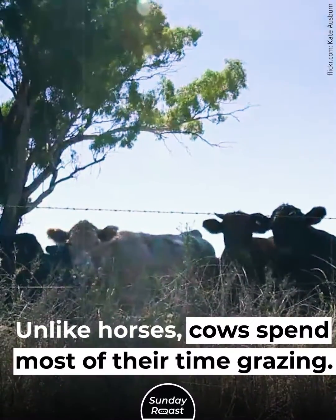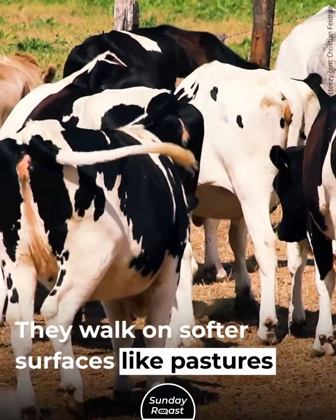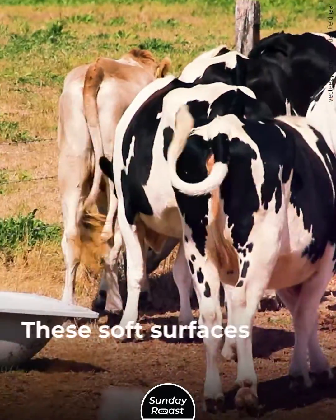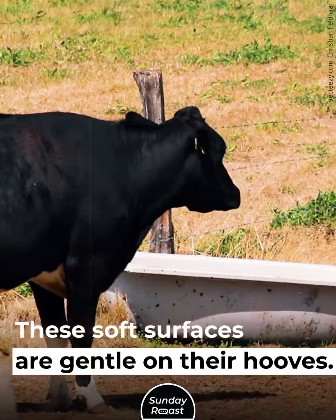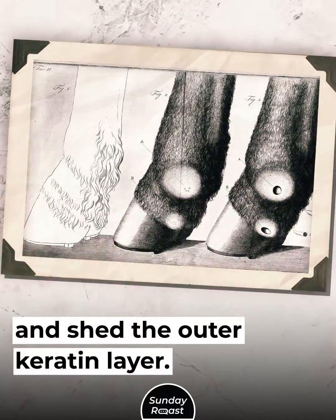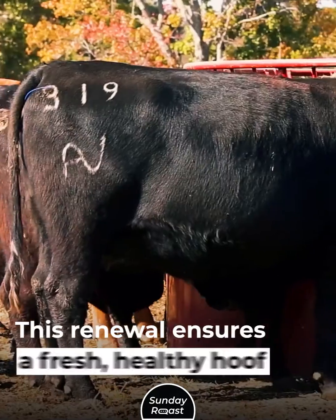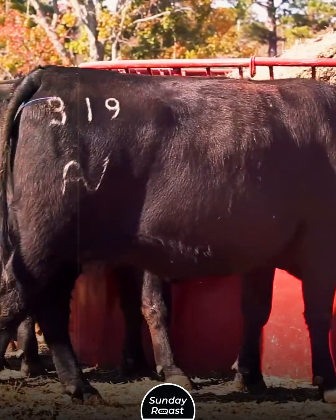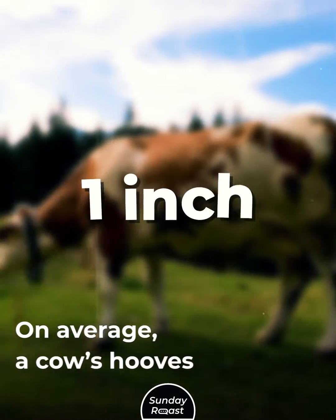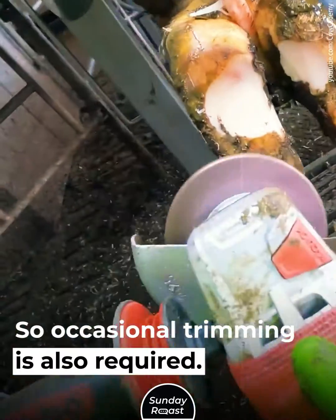Unlike horses, cows spend most of their time grazing and walk on softer surfaces like pastures or barnyards. These soft surfaces are gentle on their hooves. Cows' hooves continuously grow and shed the outer keratin layer in a process called self-trimming, which ensures a fresh, healthy hoof surface. On average, a cow's hooves grow one inch every month, so occasional trimming is also required.